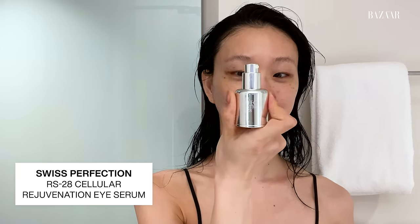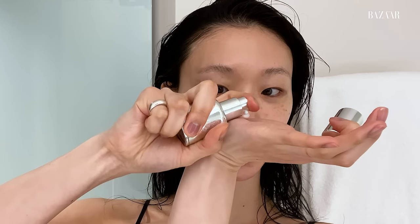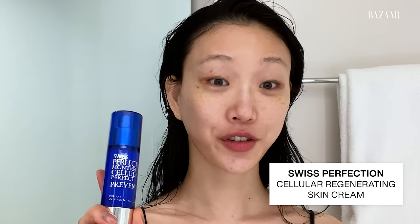So I do the eye serum — also Swiss Perfection. I've almost tried every skin product, almost everything in the world. I just found what's exactly perfect for my skin. And then after the eye cream, I use the cream — really water-type too. I put a lot.